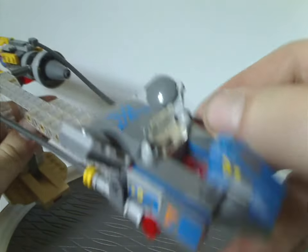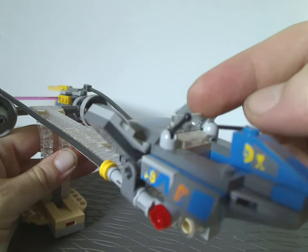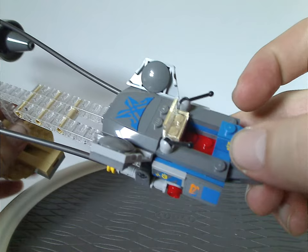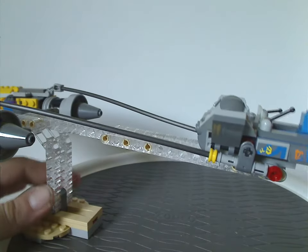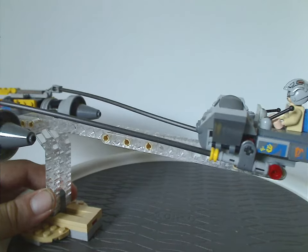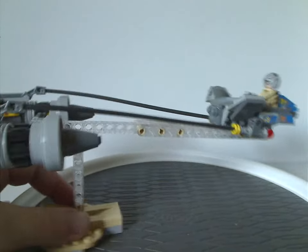The cockpit area has a little open shield kind of bit and a red two-by-two in there, with enough space to put your Anakin minifig in and get right to flying.